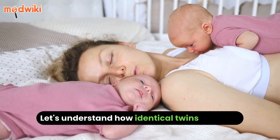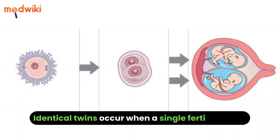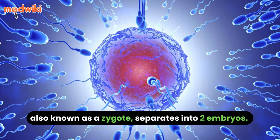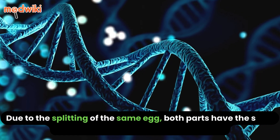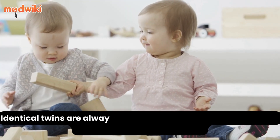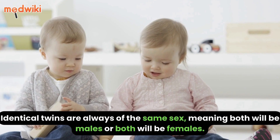Let's understand how identical twins are born. Identical twins occur when a single fertilized egg, also known as a zygote, separates into two embryos. Due to the splitting of the same egg, both parts have the same genes and thus become identical twins. Identical twins are always of the same sex, meaning both will be males or both will be females.